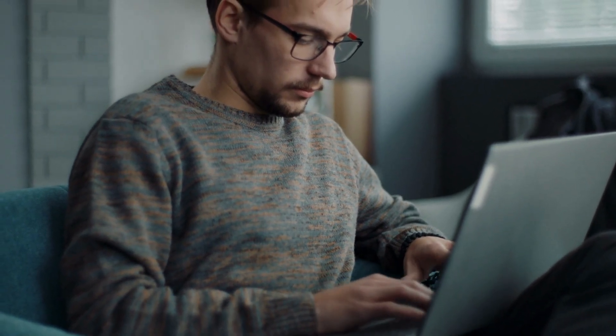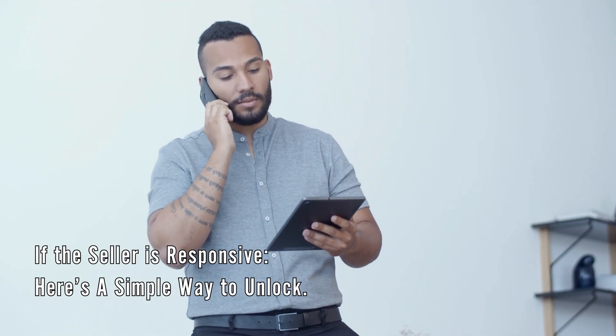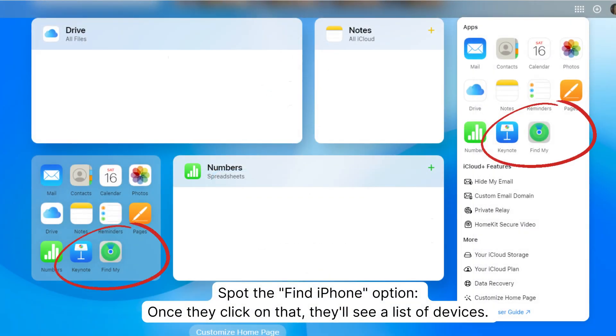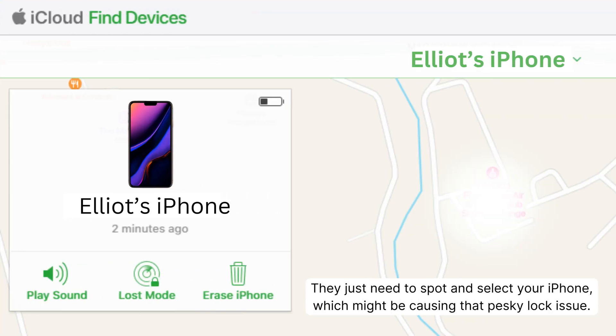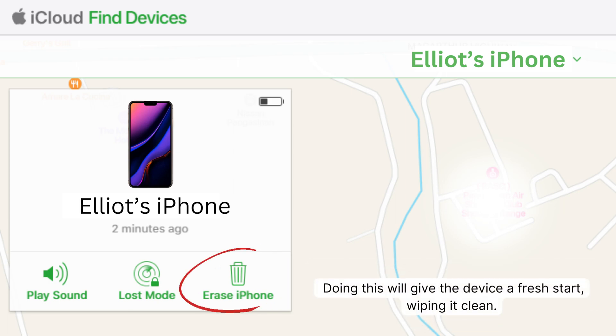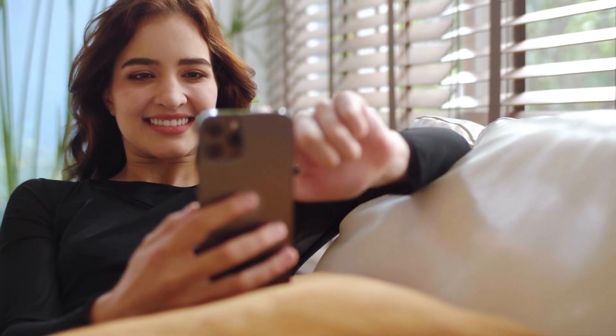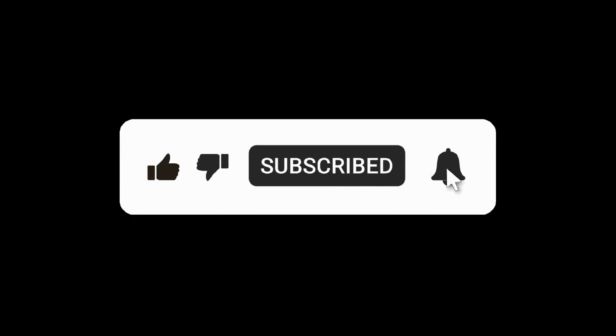Next up is especially handy if you can get in touch with the previous owner of the device. If the seller is responsive, ask them to follow these easy steps: hop onto iCloud.com using their login details, spot the Find iPhone option, select your iPhone from the list of devices, hit the Erase button to give the device a fresh start, and then click Remove from Account to make sure the device isn't tied to their account anymore. With their help, your iPhone should be back in action in no time. That's it for today's tutorial. Thanks for watching, and don't forget to like and subscribe. See you in the next one.